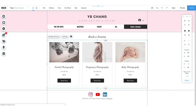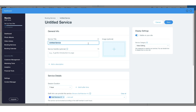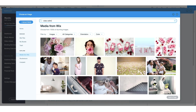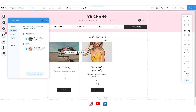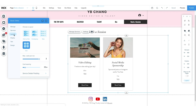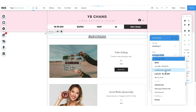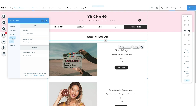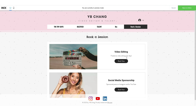The last tab is Booking for people who want to work with me. Wix has its own feature for booking services. I just add the category, add a photo from their library, and it's done. I'm offering video editing and social media sponsorship. I'm going to lay it out a little differently since it's only two options — and this looks better. I can go to preview and check it out.